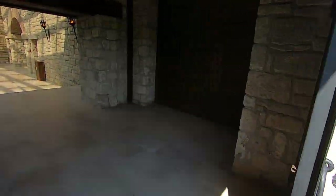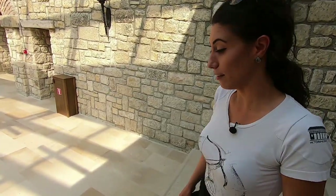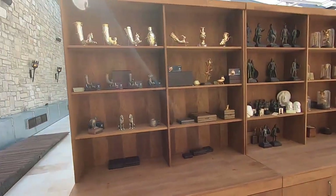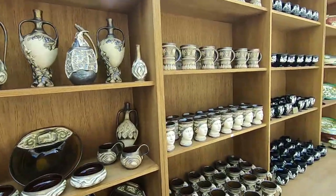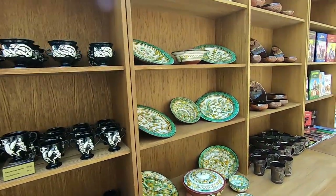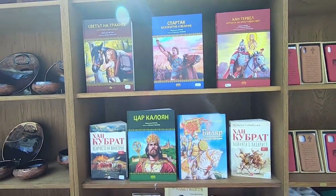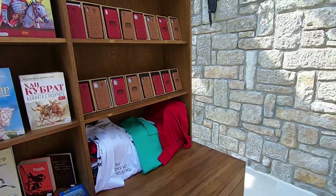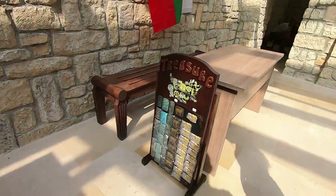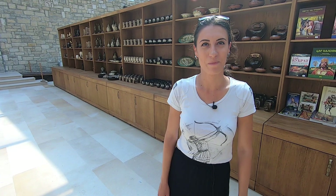The tour ends at the souvenir shop, where you can see ceramics and unique souvenirs — not just decorative cups and plates but items you can use every day. There are also encyclopedias, books, fairy tales, phone covers, and fridge magnets. The guide thanks the visitor, expressing hope that people will enjoy the park, and they say their goodbyes.